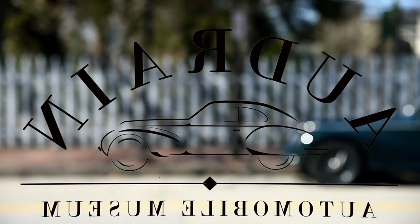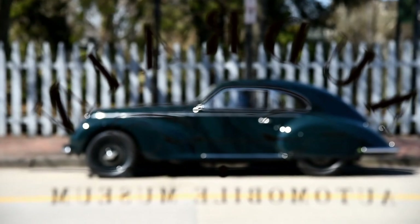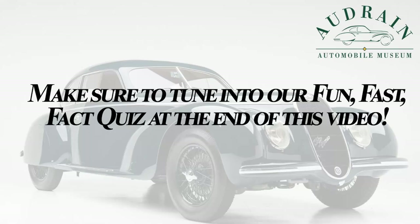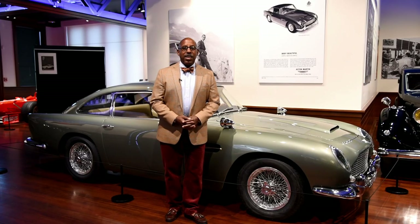If you love classic cars, then Donald loves you. Hi, I'm Donald Osborne, Audrain's CEO.